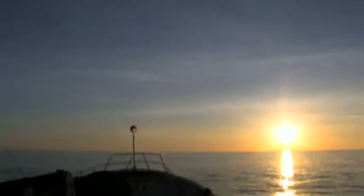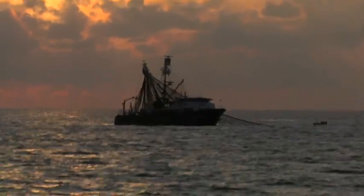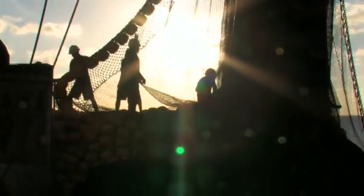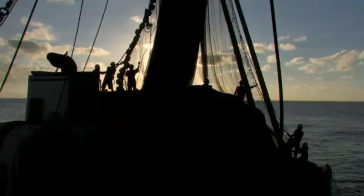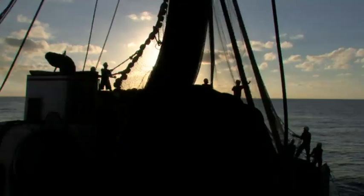A purse seiner can make up to 4 sets a day. These usually start with an early morning dawn set on tuna associated with a fish aggregating device, and continue late in the afternoon when fishing on free schools of tuna. The tuna purse seine fishery in the Central and Western Pacific is critical to the economies of many of the countries in the region, providing many employment opportunities for Pacific people.